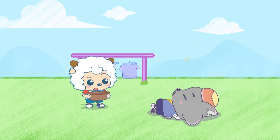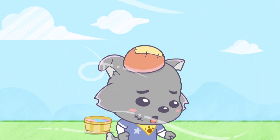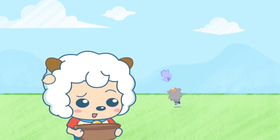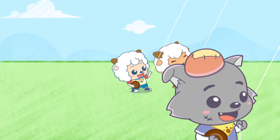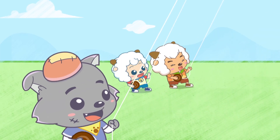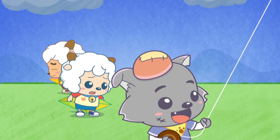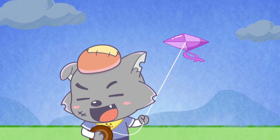The wind is picking up — you better take your laundry inside! It's not raining, so what's the hurry? Always bring your laundry inside when the wind is too strong. It's about to rain soon. Aren't you going inside, Wolfie? My kite is waterproof — it can fly in the rain!